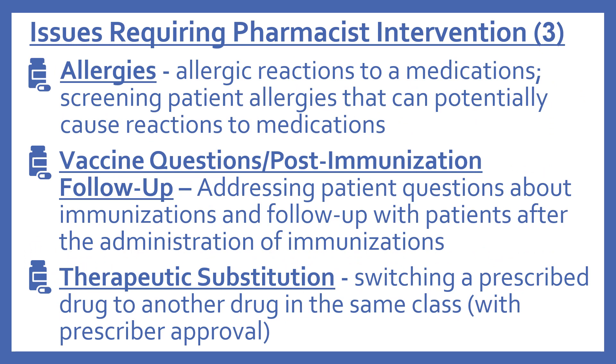A few more issues requiring pharmacist intervention: allergies — any type of allergic reaction to medications, and screening patient allergies that could potentially cause reactions to medications. Vaccine questions and post-immunization follow-up — addressing patient questions about immunizations and following up with patients after the administration of immunizations. And therapeutic substitution, which involves switching a prescribed drug to another drug in the same class with prescriber approval.